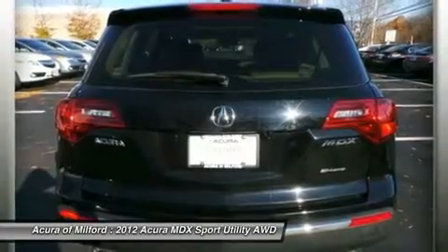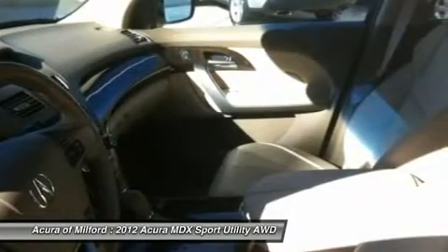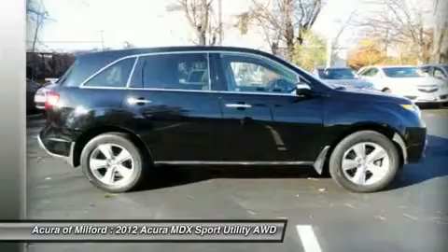Key features include plug-in leather seats, third row seat, sunroof, all-wheel drive, power liftgate, rear air, heated driver seat, backup camera, premium sound system, satellite radio, iPod/MP3 input, Bluetooth, multi-CD changer.